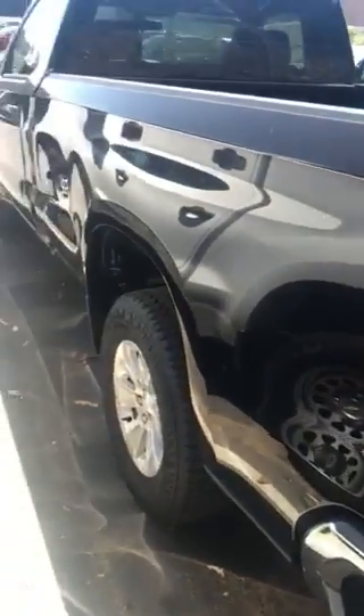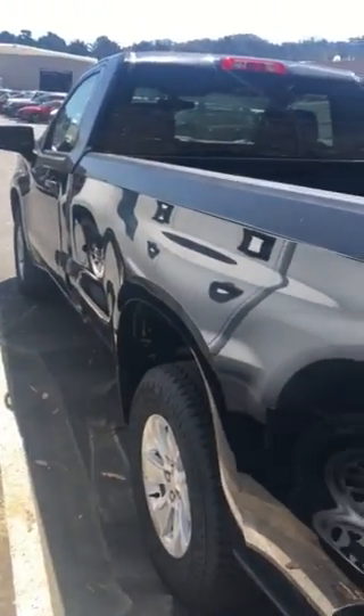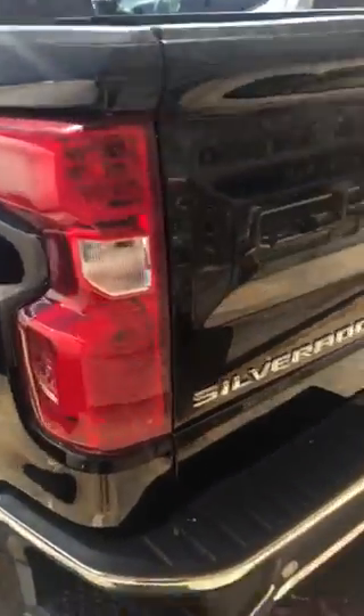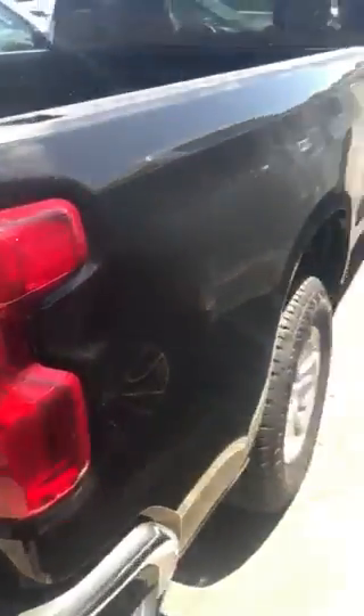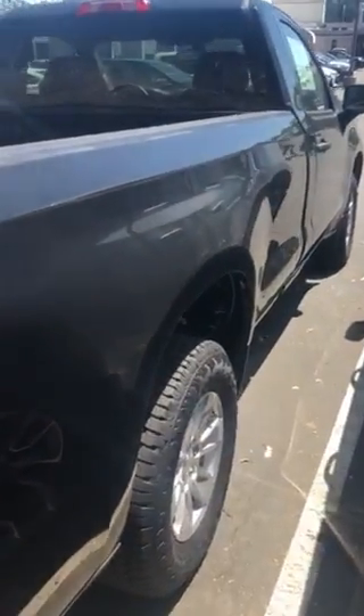This is the Silverado that you inquired about. It's a single cab, long bed, 4.3 V6. It's got more than enough power. It rides really good. It sounds really good too.